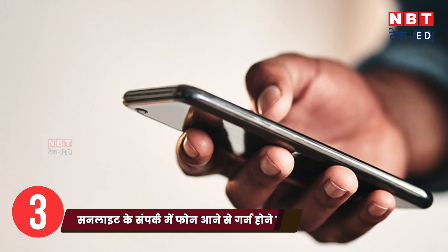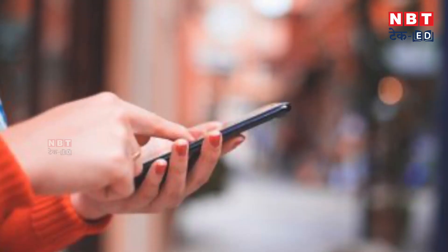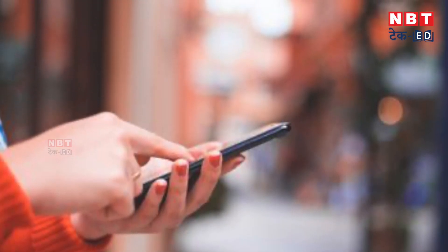The third factor is sunlight. Many people use their phone without a cover or protection in direct sunlight. You have to remember that many phones have a metal frame, and because of that, direct sunlight causes the phone to heat up, which can damage the battery and reduce the life of your phone.